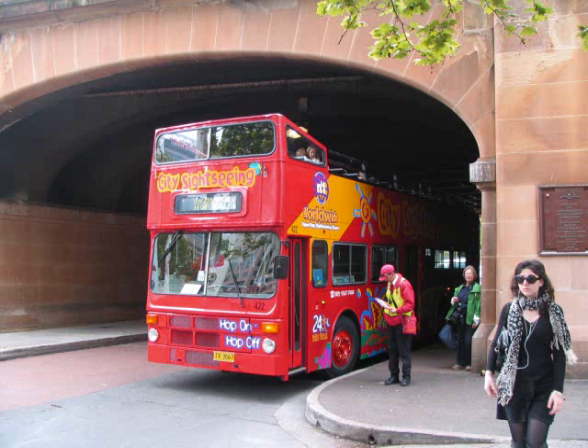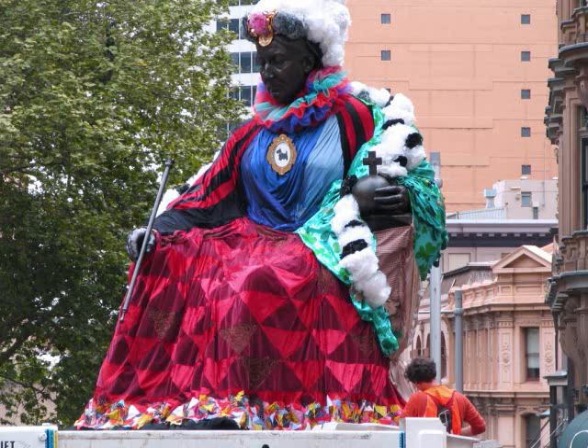This is our hop-on, hop-off tour bus that we didn't have time to hop off of. And this is the downtown Queen Victoria statue decorated for the arts event.